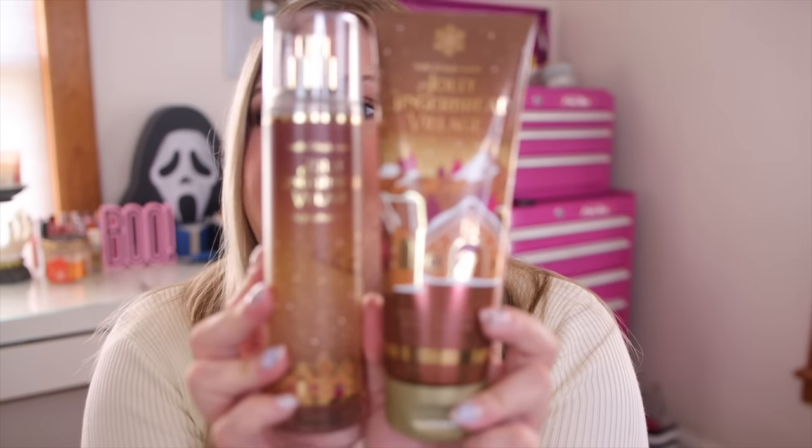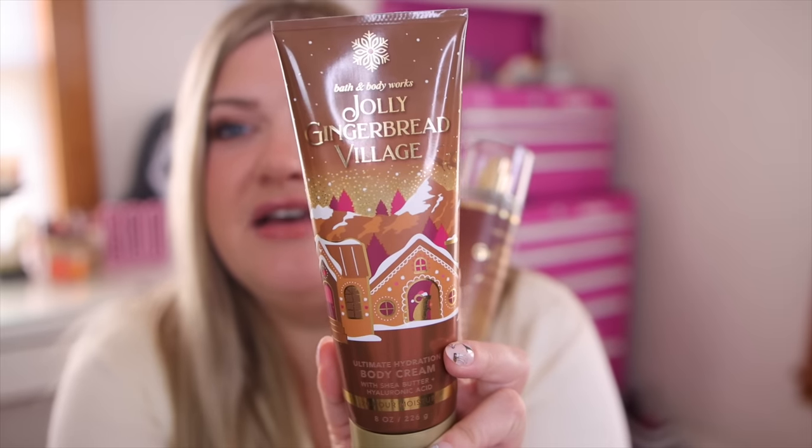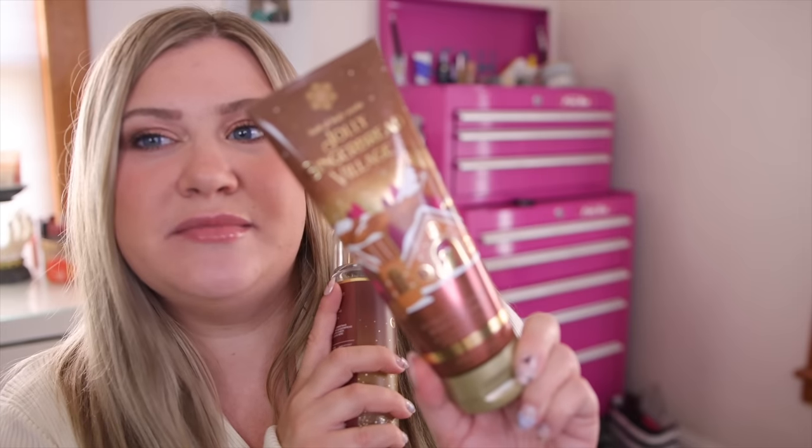How cute is the packaging? I love especially the body cream — this is the kind of packaging I like. I hate boring faceted bottles; I want the cute designs. This one has a little Santa's sleigh and it looks like a little Christmas village — it's so dang cute. This whole collection will have that theme. I think Frosted Coconut Snowball and Bright Christmas Morning are also in this collection. These are coming out a little bit later. Gingerbread Village has notes of golden gingerbread, vanilla icicles, and yuletide timber.